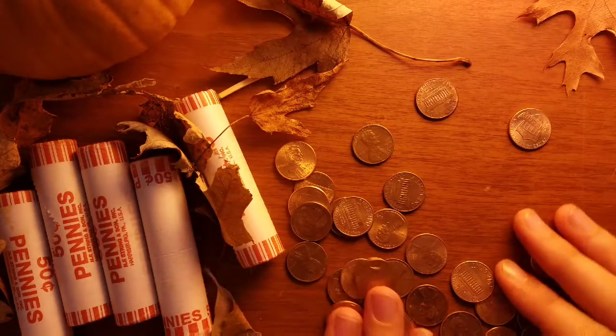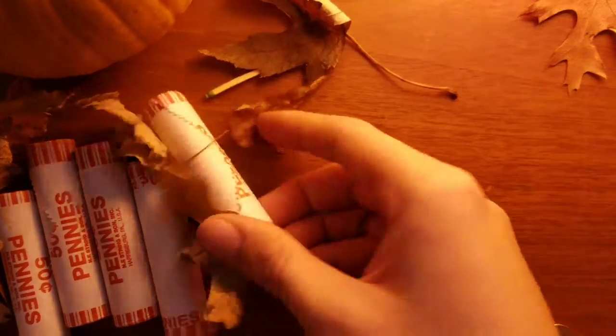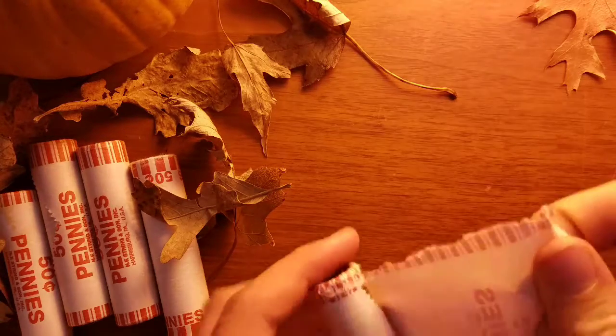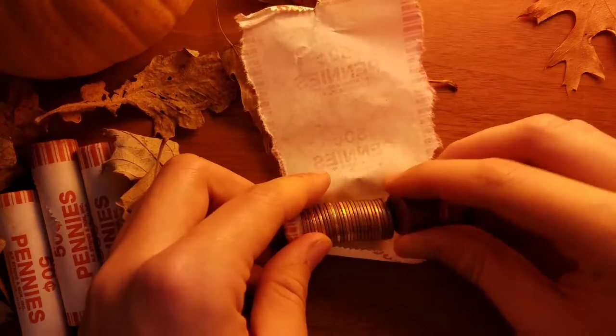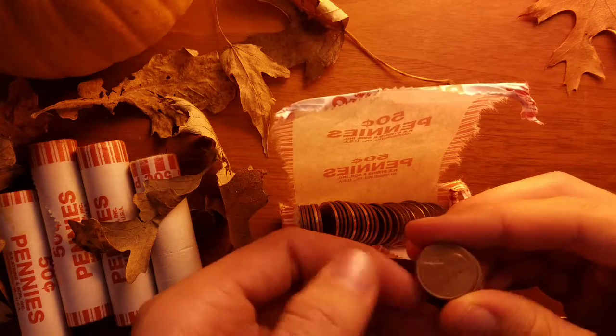That looks like that's it for the first roll, so now we have only five to go through. There are a couple of 60s I'm not really interested in going through. Just looking for a wheat penny, hoping that we at least get one.